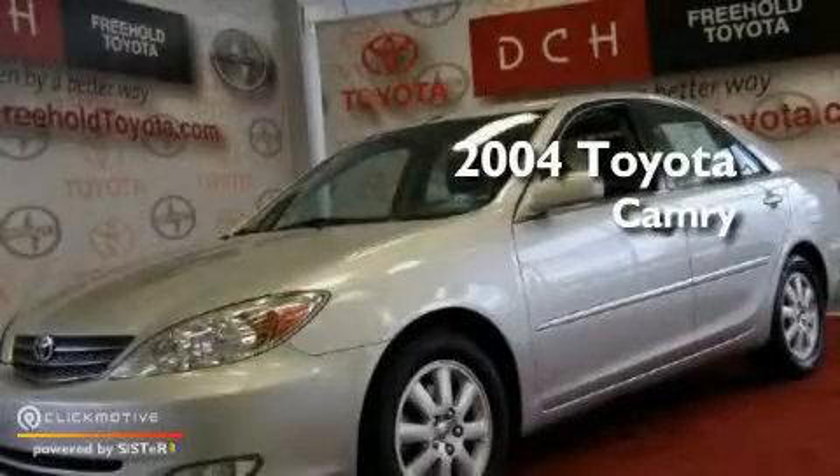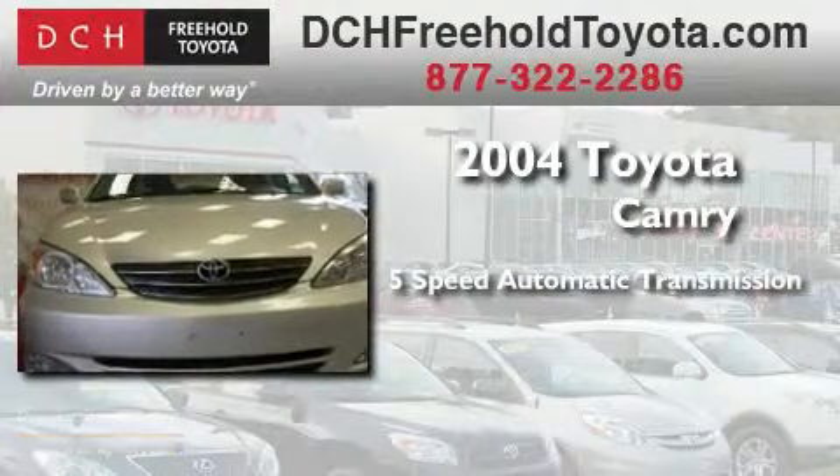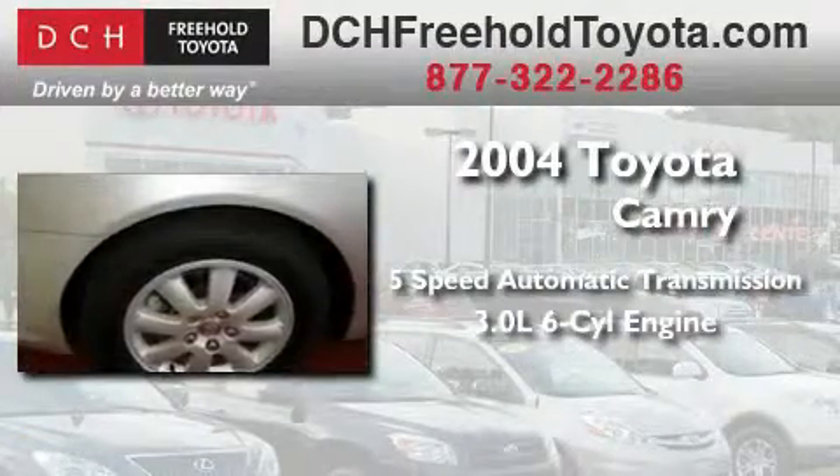This is a 2004 Toyota Camry. This four-door sedan has an automatic transmission and a 3.0-liter V6.